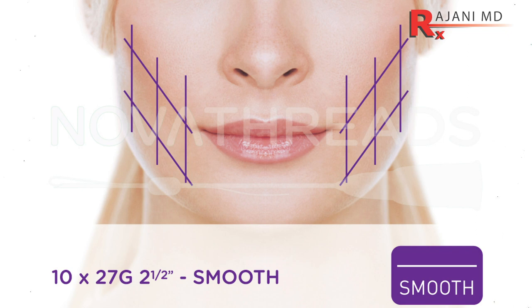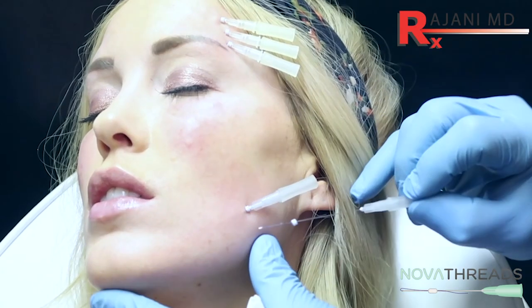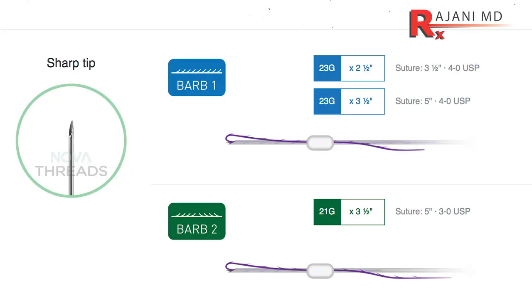There are smooth threads that rejuvenate the skin, give glow, help with fine lines and accordion lines along the edge of the mouth. They do provide a little bit of lifting. Then we have barb threads, and that's what everyone in the United States wants. A barb lift is not one entity but part of a whole facial rejuvenation with fillers, collagen stimulators, platelet-rich fibrin, and neuromodulators like Botox.